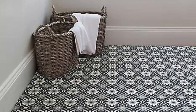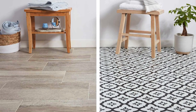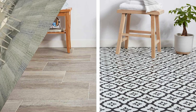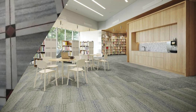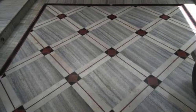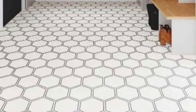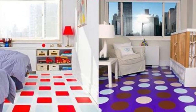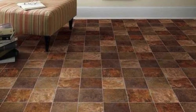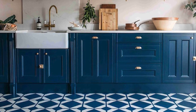Beyond its physical attributes, PVC flooring is well regarded for its adaptability to various interior design styles. With an extensive range of colors, patterns, and textures available, PVC flooring can seamlessly complement diverse aesthetic preferences, from contemporary and minimalist designs to classic and rustic themes. This adaptability makes it a go-to choice for homeowners and designers. In commercial settings, where branding and visual appeal play a crucial role, PVC flooring's customization options become particularly valuable.